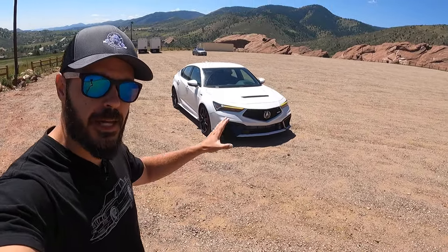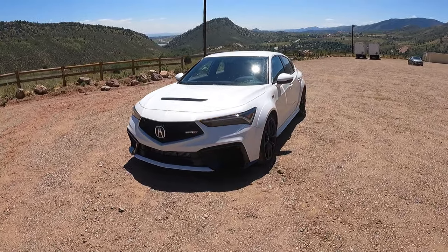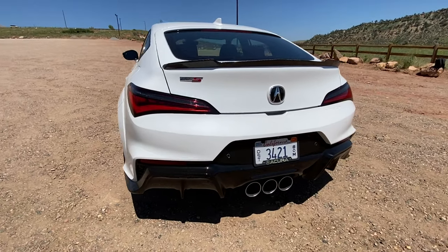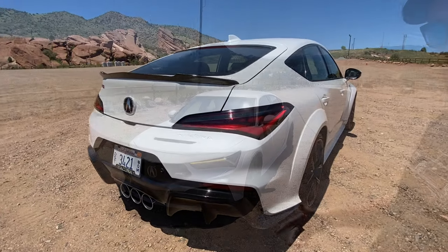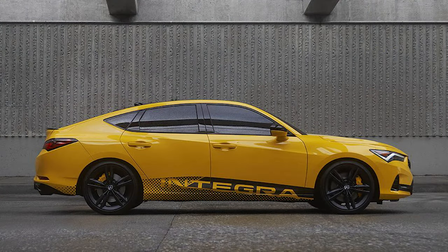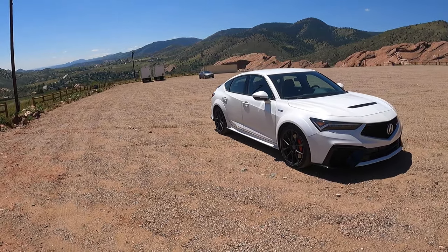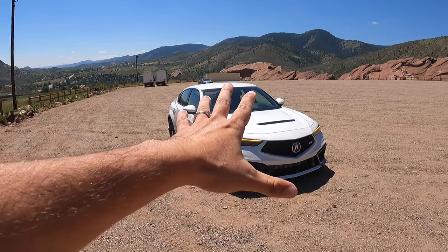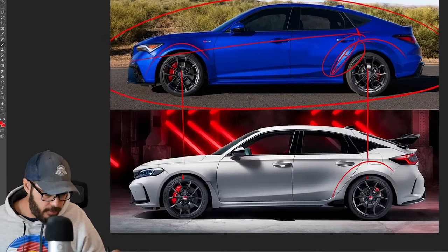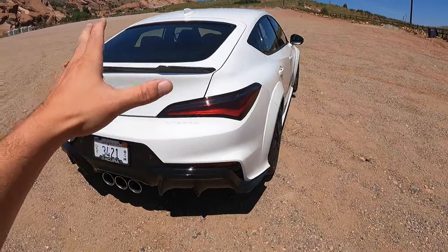Hey guys, welcome back to the channel, it's Sketch Monkey here. I'm here with the 2024 Acura Integra, and this is not the A-Spec — this is the Type S, the proper Integra. Honestly, I think a better marketing decision would just have this be the Integra, because when the first standard A-Spec was introduced, it felt like a lazy approach to a very classic car — basically a 2019 ILX with stickers and Integra pieces. This though is properly done, and I think it looks so much better than the Honda Civic Type R. They are siblings, and if I were to pick one, I would definitely go with this one.